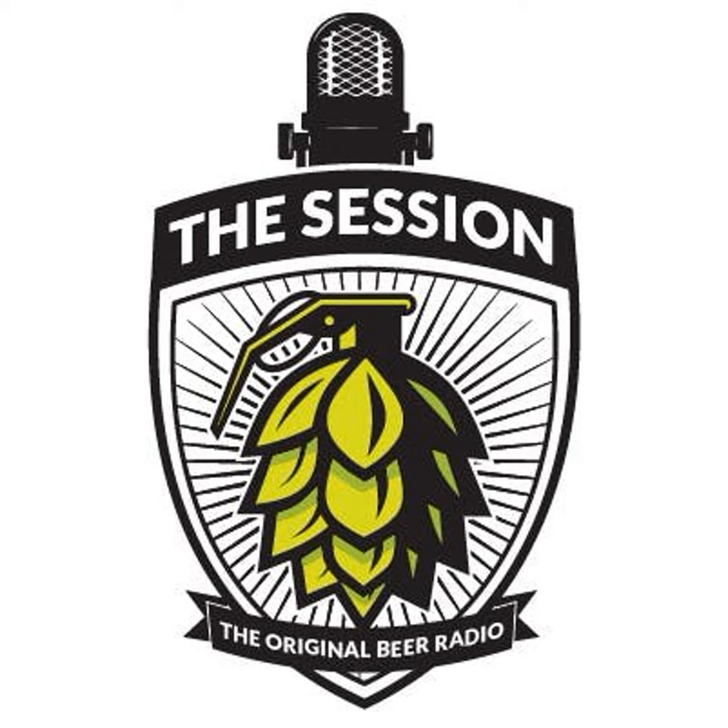Let me introduce to you — it'll be me in just a second — interviewing Jay and Alex from The Rare Barrel. Thanks for tuning in, and take care of yourselves out there.